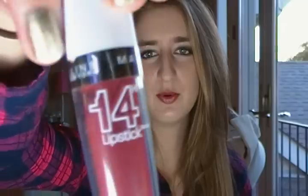Next I got the new Maybelline Baby Lips lip balm in the shade Quenched — it's just clear but it literally smells like gummy bears, it smells amazing.